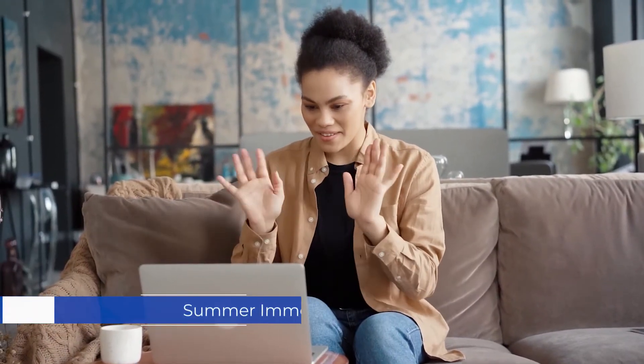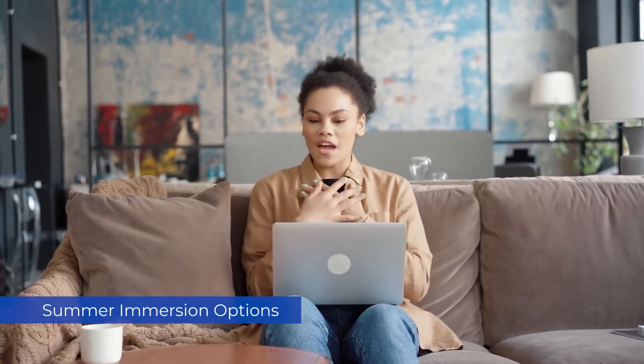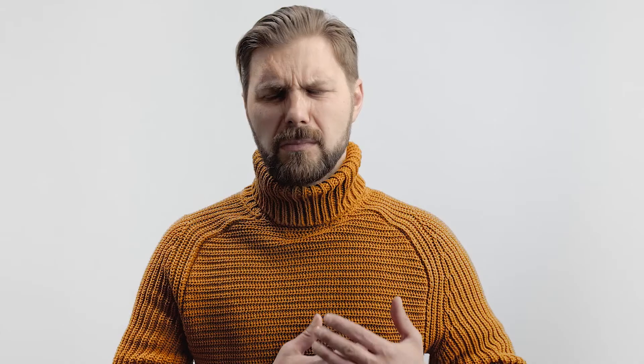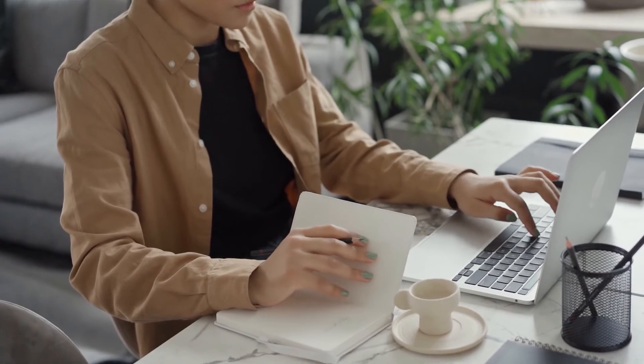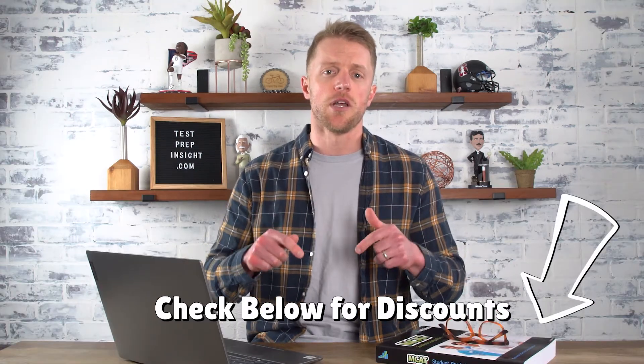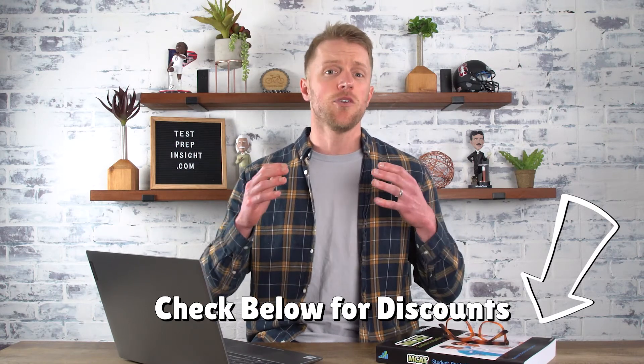And there are two Summer Immersion programs that take just about all the features and hours of the standard courses and condense them down into two highly intensive summer bootcamps. These courses carry a whopping price tag of $8,500 and nearly $10,000 respectively. Price is one of the biggest knocks we have on Altius. We love their hands-on approach to prep and the amazing quality of their instructors and materials, but no matter how you cut it, that's a lot of money. But Altius routinely runs different discounts and special promos, so you can frequently find deals to save upwards of $800 on these packages.